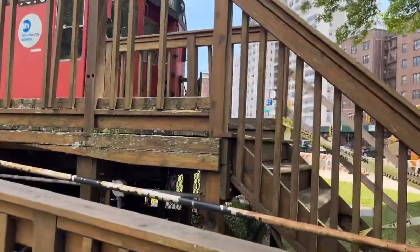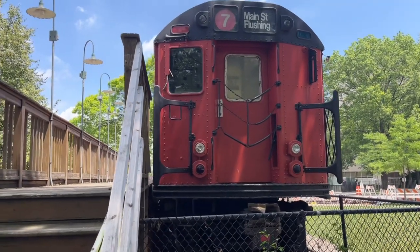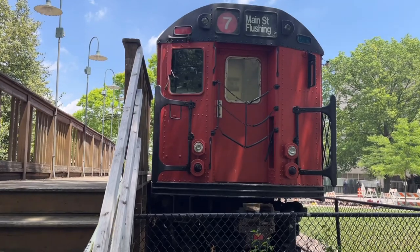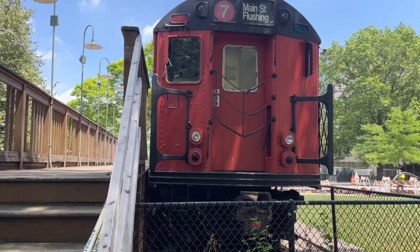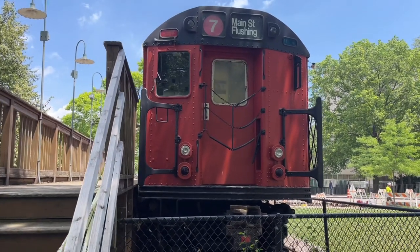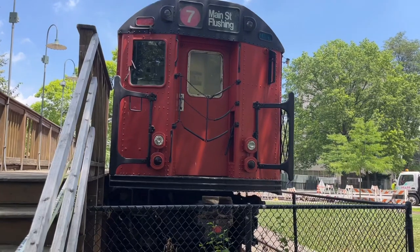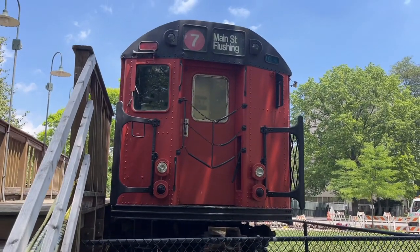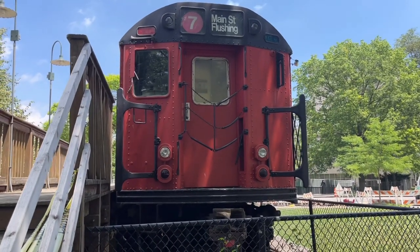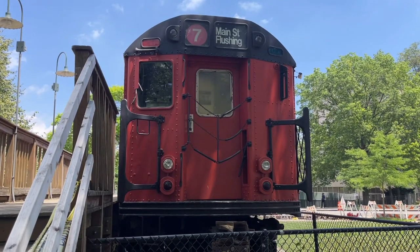It's very unfortunate that this is going to be leaving soon. By the time I'm filming this video, today is June 24th of 2022 — my apologies, I almost said July. This train car right here will be gone by July 2nd.